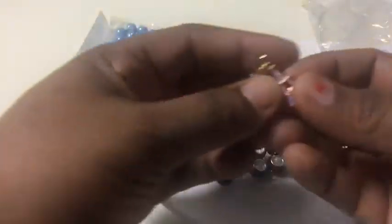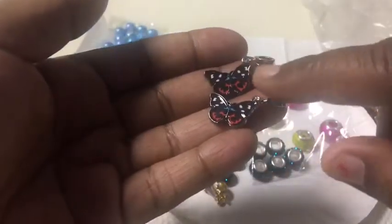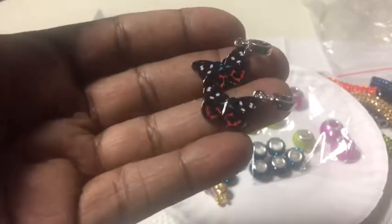I have an Eiffel Tower charm. And I love butterflies — these came better than what I thought they were going to be. I thought they were going to be ugly when I got them, but these are really pretty.